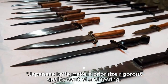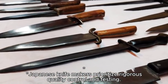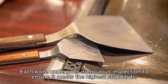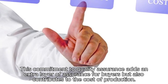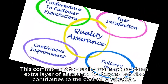Japanese knife makers prioritize rigorous quality control and testing. Each knife undergoes meticulous inspection to ensure it meets the highest standards. This commitment to quality assurance adds an extra layer of assurance for buyers but also contributes to the cost of production.